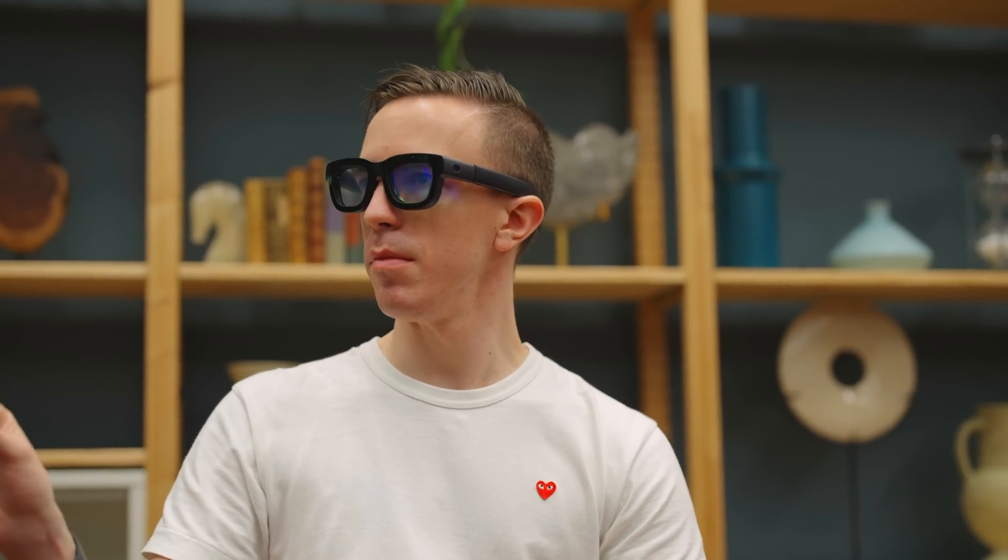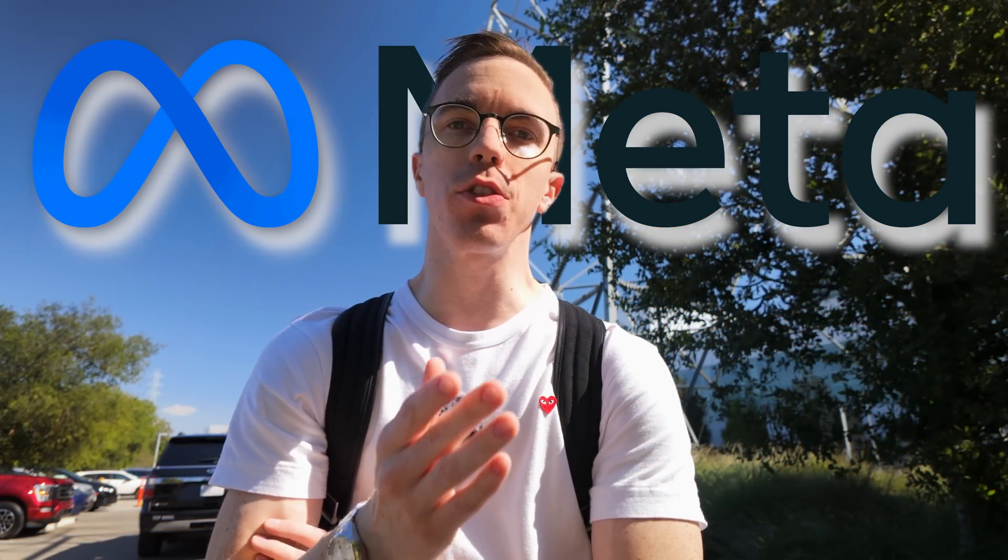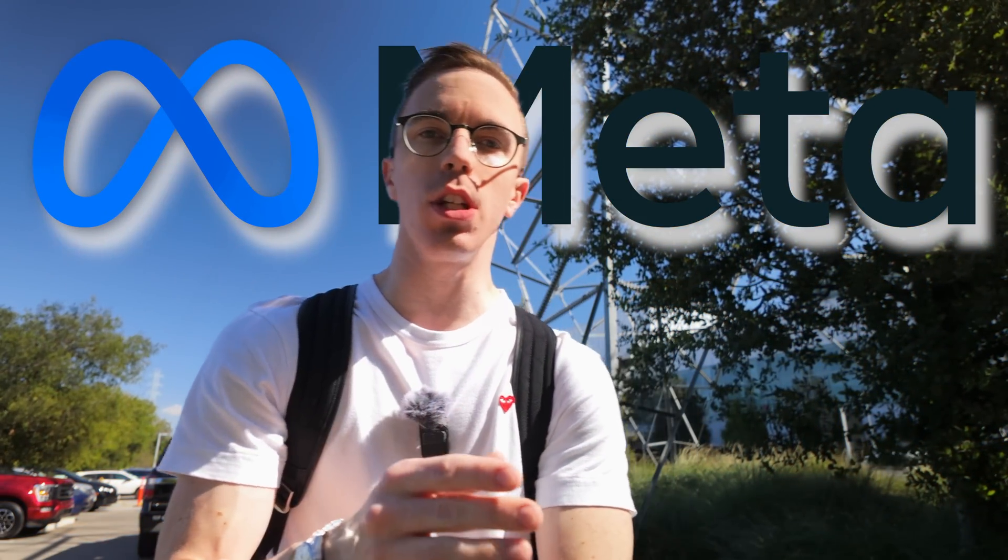I just tried one of the coolest pieces of tech I have ever seen. Meta were very kind in inviting me out to their campus ahead of MetaConnect this year to try one of the most interesting pieces of tech that I have ever gotten my eyes on.